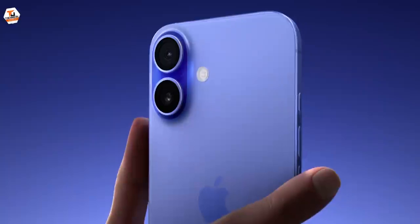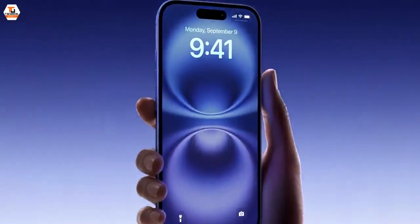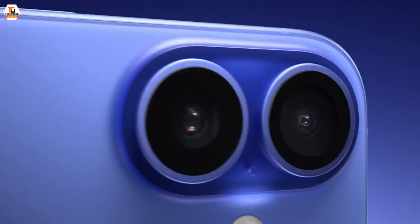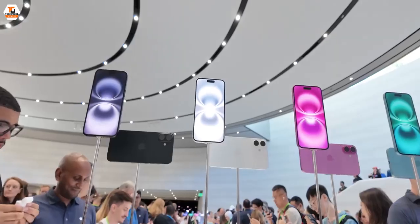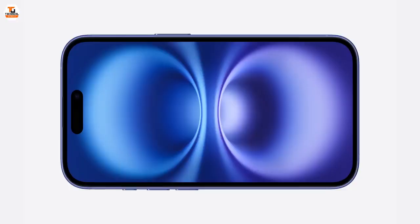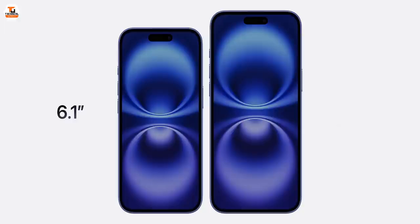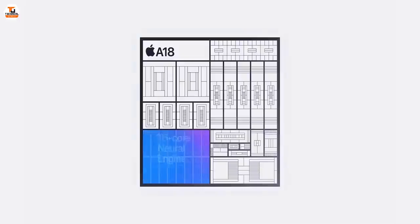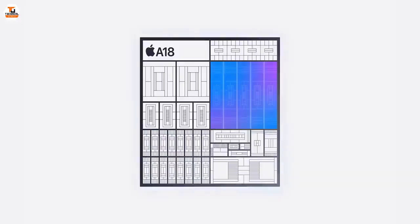Let's start with the iPhone 16. There is something new in terms of flavour — we have a lot of new colours: black, white, pink, teal, and this Ultramarine. The phone has the same 6.1-inch screen, and the Plus has a 6.7-inch screen. Inside, we have Apple's latest A18 chip with a 6-core CPU, a 16-core Neural Processing Unit, and a 5-core GPU — all based on 3-nanometer process for great performance.